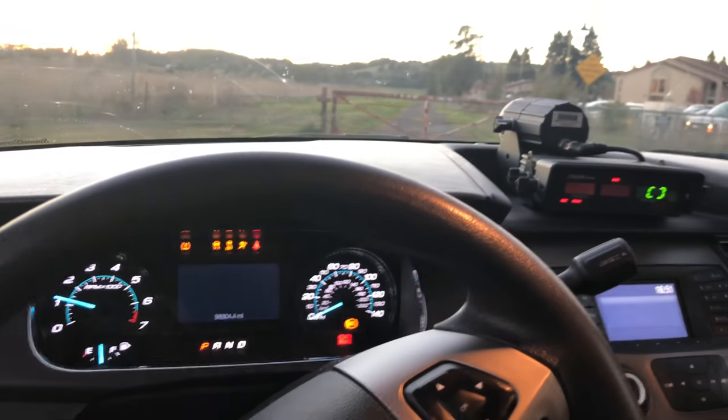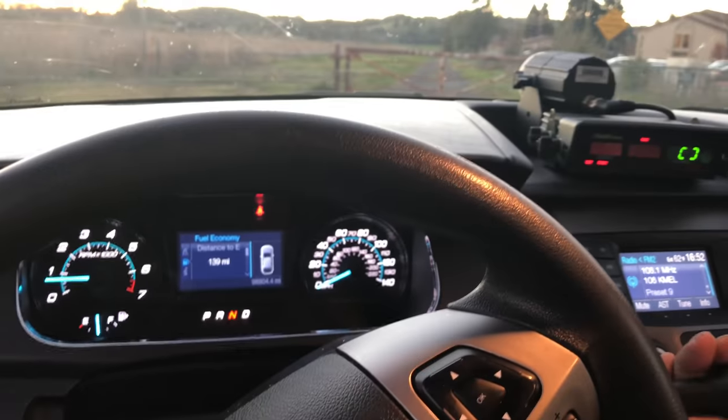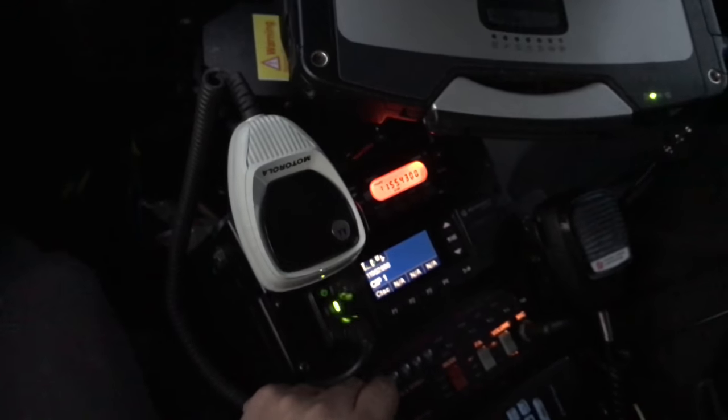I'm gonna take this thing out for a spin. Let's put this in drive. Oh, that's loud!